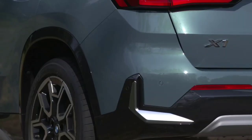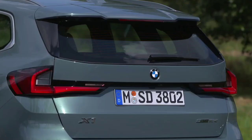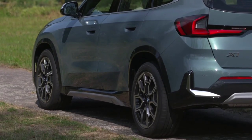Although we tested the entry-level X-Line version of the iX1 rather than the M Sport with its more focused suspension setup, we still found it too firm. The car is a tad jittery on some surfaces at higher speeds, while speed bumps and larger potholes can be felt in the cabin quite obviously.